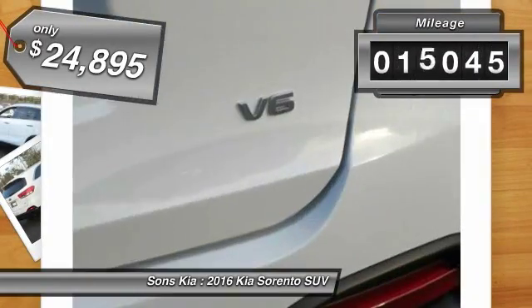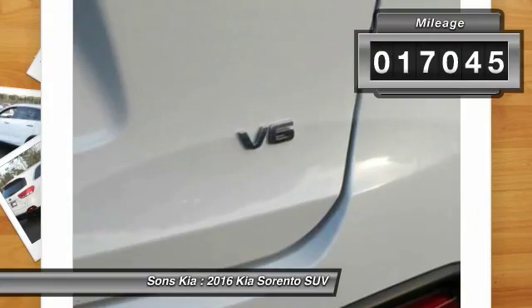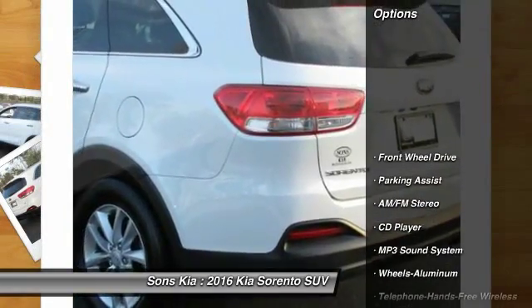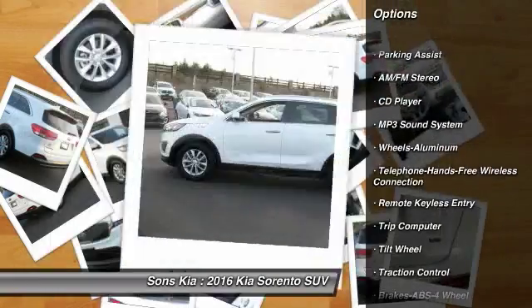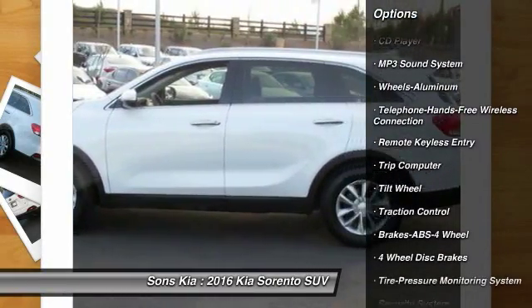This vehicle has less than 20,000 miles. Here are some of this vehicle's great options: traction control, anti-lock braking system, Bluetooth wireless data link for hands-free phone, power steering, air conditioning.